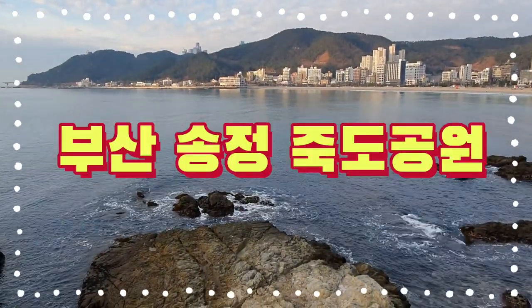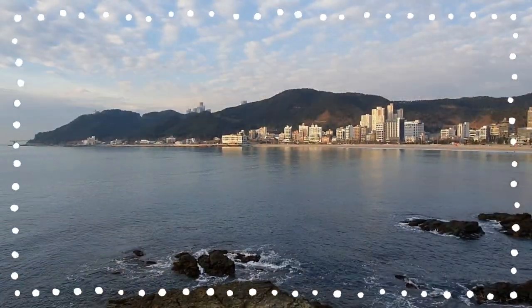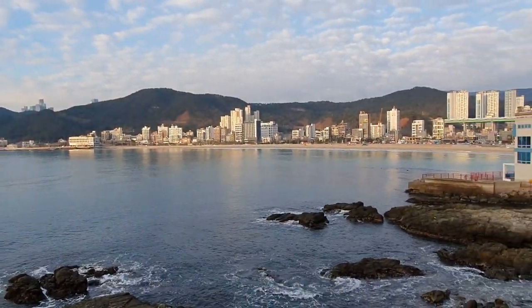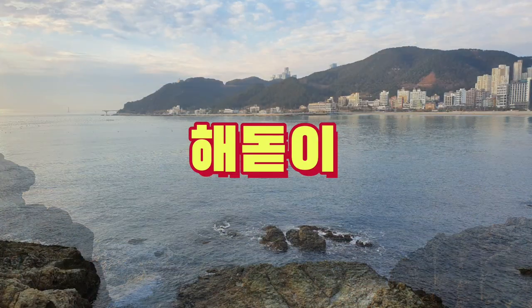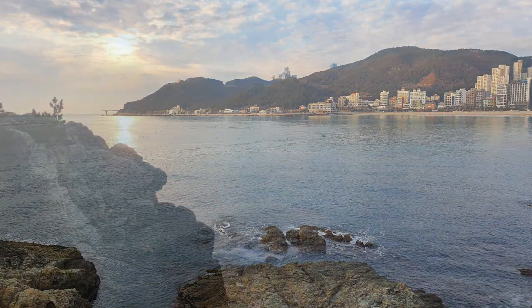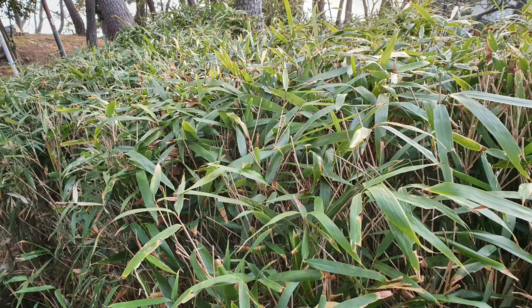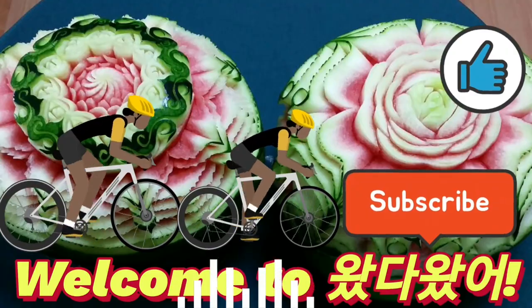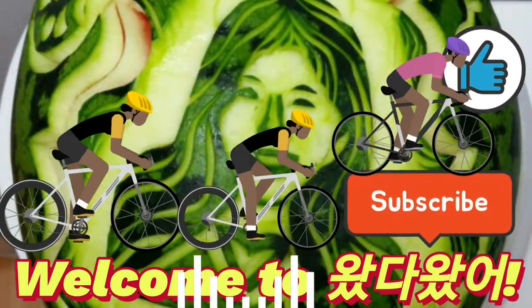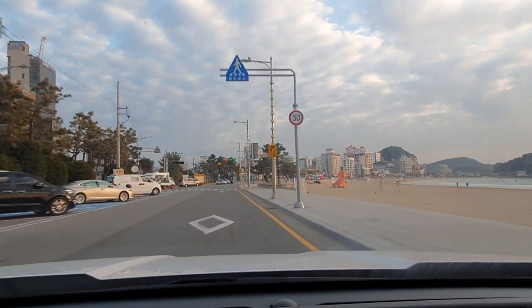Korean No.1 YouTube channel, welcome to ONE!